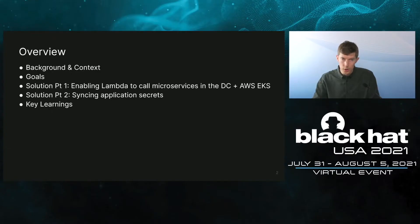To give an overview, first we'll talk about background and context, then the goals we want to achieve in this talk, and then about the two solutions we implemented. The first one is how we enabled Lambda to call into the Envoy service mesh, and the second one is how we keep application secrets in sync between the data center and Lambda. We'll close with some key learnings.